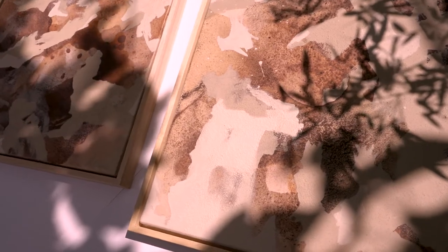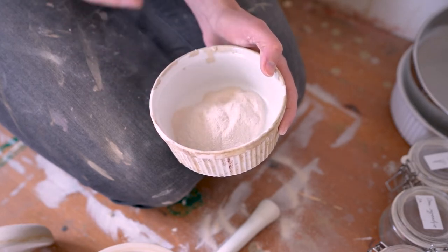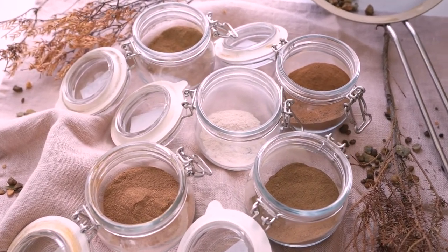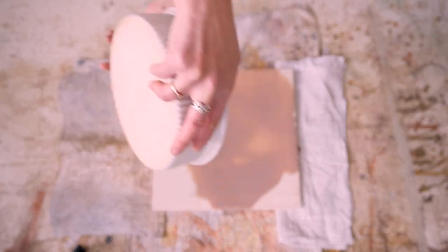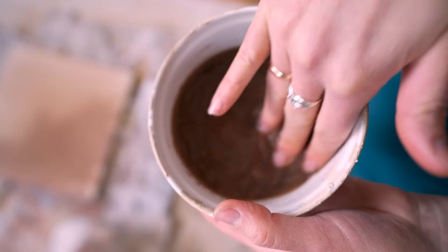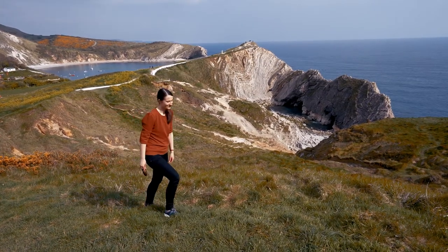Two years ago I switched from painting with acrylic paint to painting with earth pigments. I did this because of my love for nature and the urge to live a sustainable life that isn't harmful to our planet. Today I cannot imagine going back to acrylics. Painting with earth pigments makes me so much happier — it brings me to gorgeous places and makes me feel connected with the landscape of our planet in such a special way.